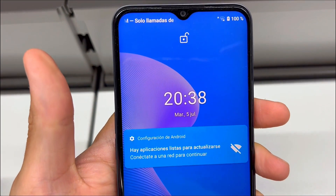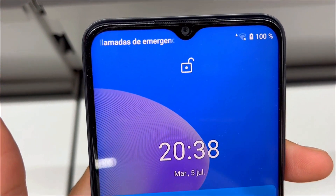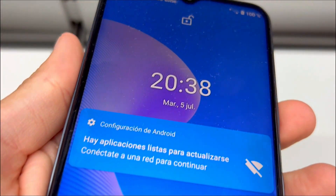Everyone's getting the Realme C35, but is it really worth it? Here are three things you need to know about this Android phone.